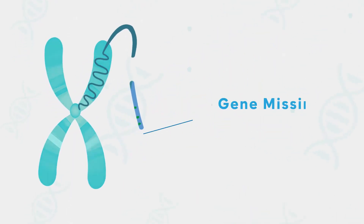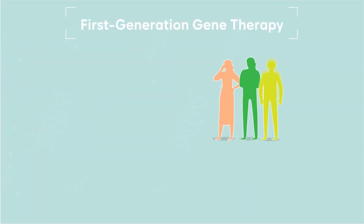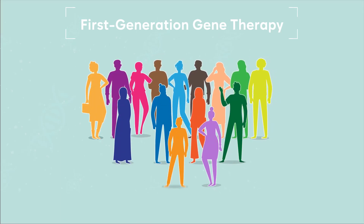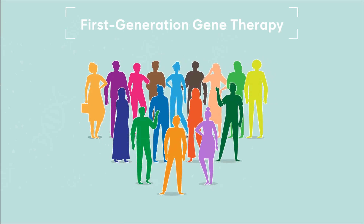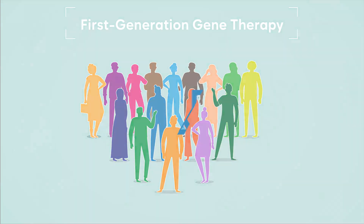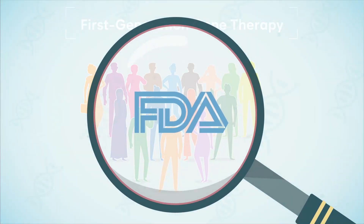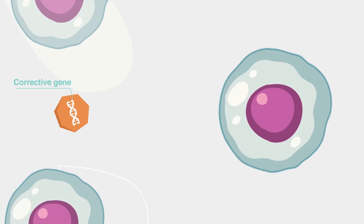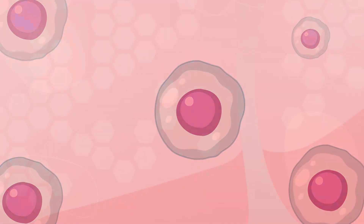But now, novel gene therapies are changing the way we treat hemophilia. First-generation gene therapies for hemophilia have been investigated in the past few years on hundreds of patients. One of these therapies for hemophilia A is under review by the U.S. Food and Drug Administration and approved for clinical use in the European Union. A one-and-done infusion incorporates the corrective gene into the patient's liver, which becomes a biofactory that produces the missing coagulation factor potentially for life.